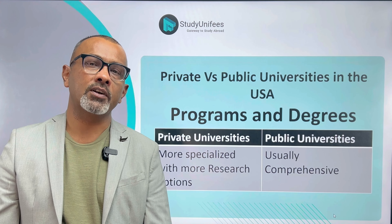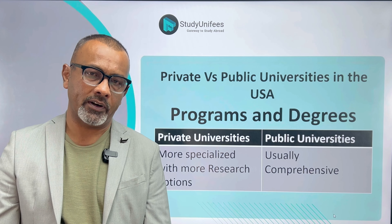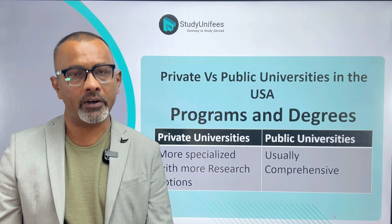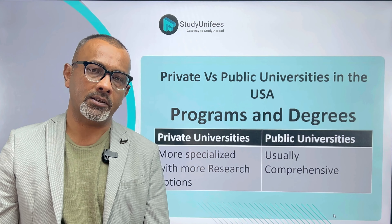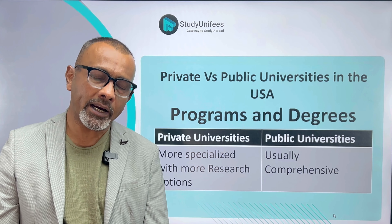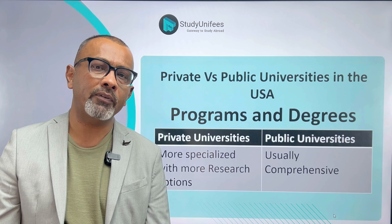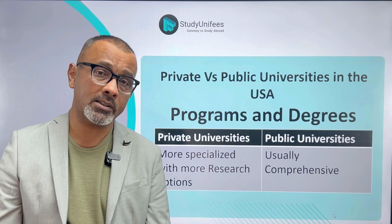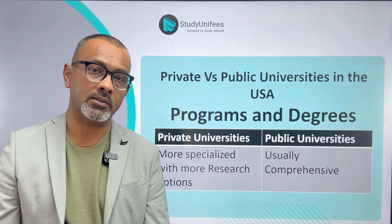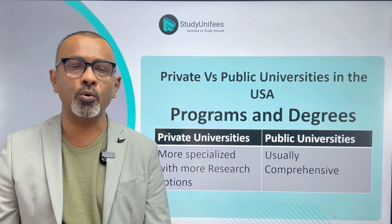Another point of difference is the programs and degrees offered. Most public universities, that is state universities, are comprehensive in nature — their vision is to cater to a wide variety of academic needs. At a public university you will probably find a school of business, a school of health science, a school of natural sciences, a school of technology, and even a school of liberal arts.